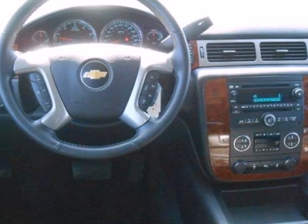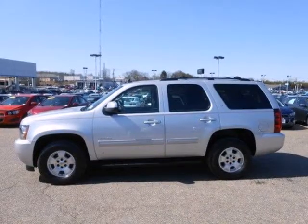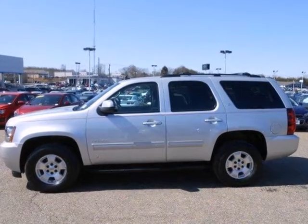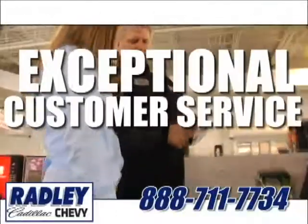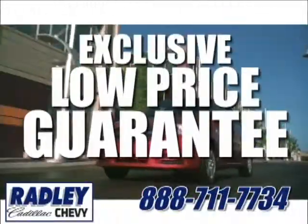This Tahoe takes safety to a whole new level. Come on in today and drive it for yourself. We have a huge selection, exceptional customer service, and the exclusive low price guarantee.